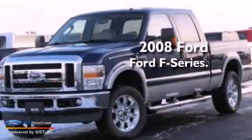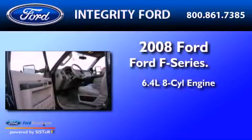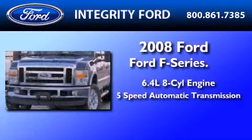This is a 2008 Ford F-250. It features a 6.4-liter 8-cylinder engine and a 5-speed automatic transmission.